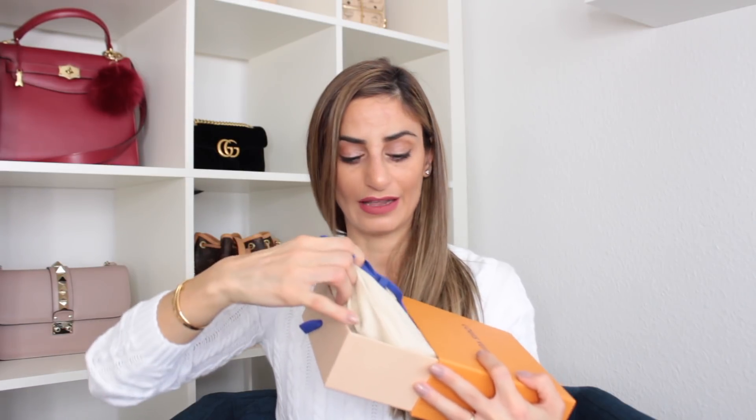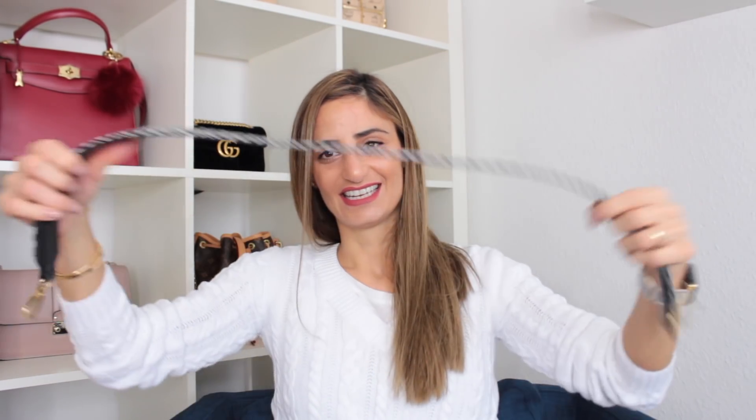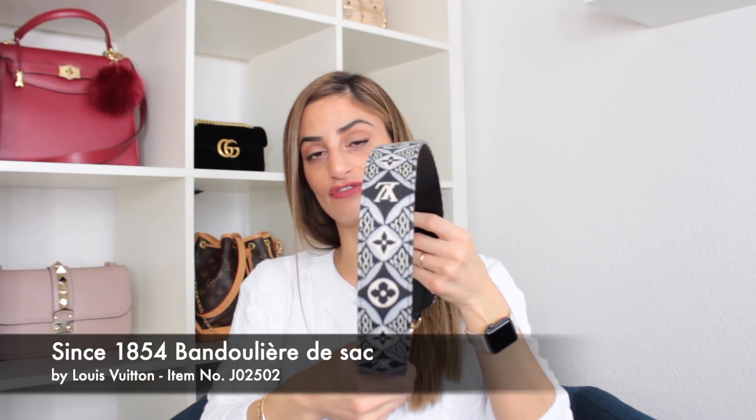Let's jump into the unboxing! Yesterday I went and picked up this item — I mentioned in a previous video that I really wanted to get this one for my Pochette Métisse. It was very hard to track down, sold out online and in every store in Switzerland. Finally I found one last piece and had them ship it to my local store. It's the Louis Vuitton Since 1854 Bandoulière in grey — purchased specifically for my Pochette Métisse.